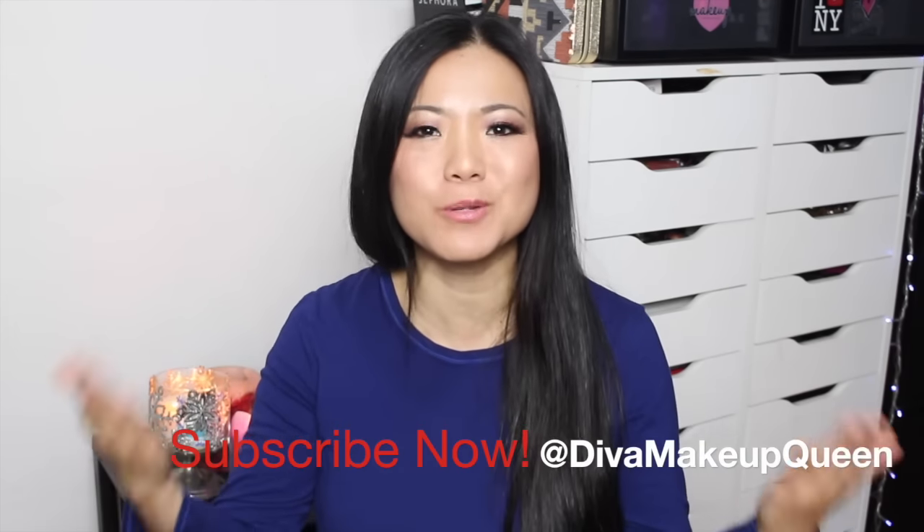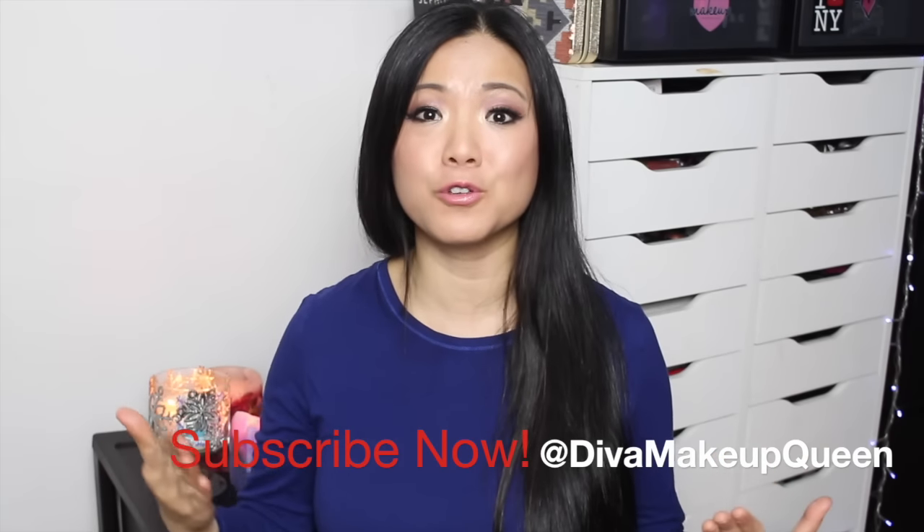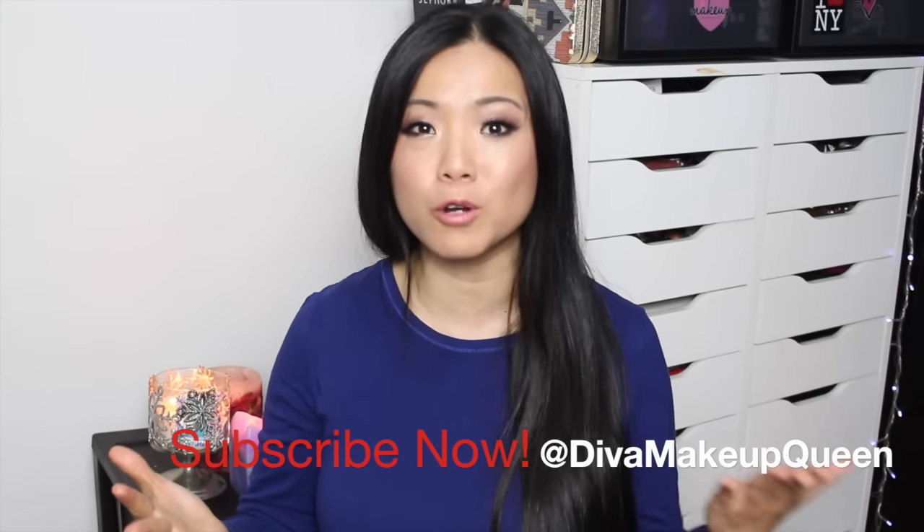Hey you! How are you doing today? Welcome back to Duped Tuesday and to Diva Makeup Queen.